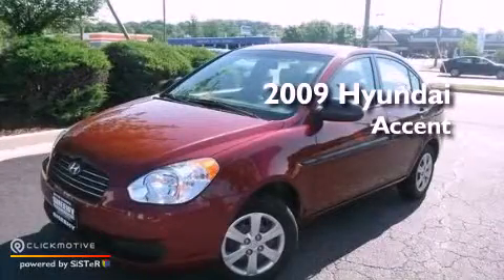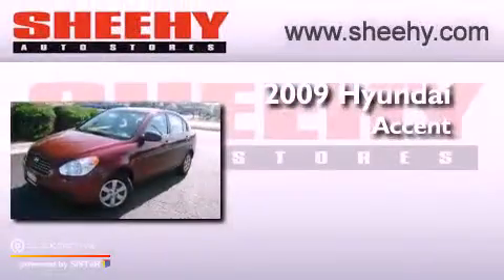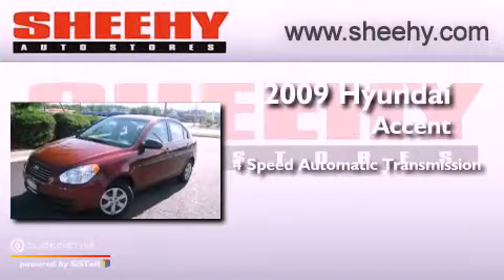This is a 2009 Hyundai Accent. This vehicle has seating for five adults and an inline four-cylinder engine.